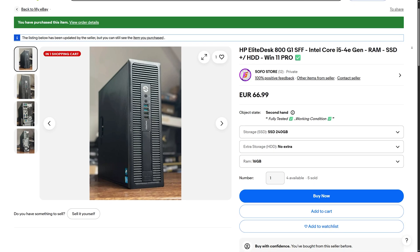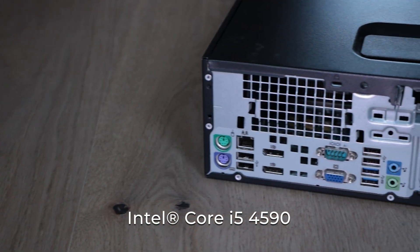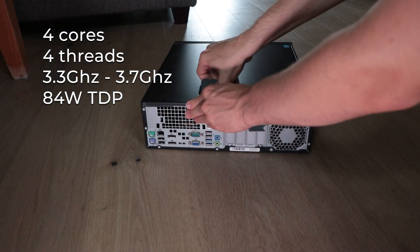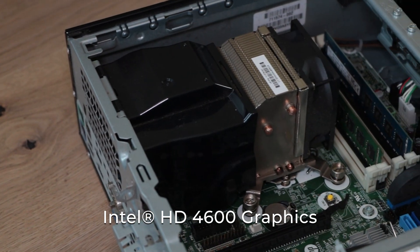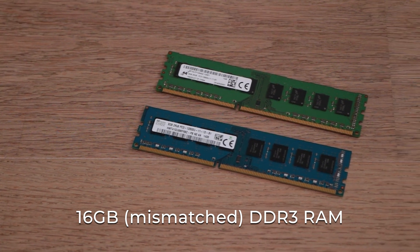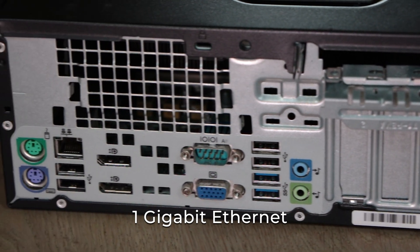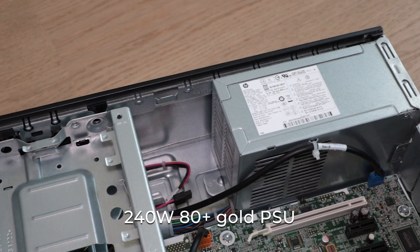Hello everyone, today I'm going to be doing an overview of my own home server that I bought on eBay for around 70 euros. I bought this EliteDesk 800 Generation 1 small form factor with an Intel Core i5-4590 with 4 cores, 4 threads, a base clock of 3.3 GHz and a boost clock of 3.7 GHz with an 84 watt TDP. It also has Intel HD 4600 graphics with 2 gigabytes of VRAM. The seller on eBay included 16 gigabytes of DDR3 RAM and a 240 gigabyte SSD. To connect it to my network I use the 1 gigabit ethernet port on the back, and the whole thing runs off a 240 watt 80 Plus Gold power supply.